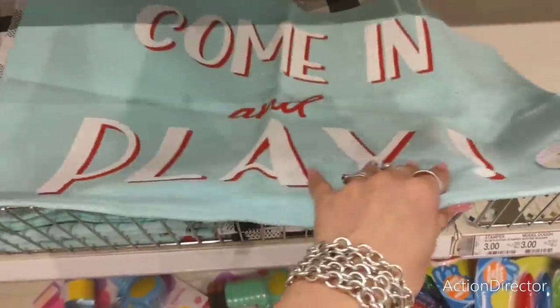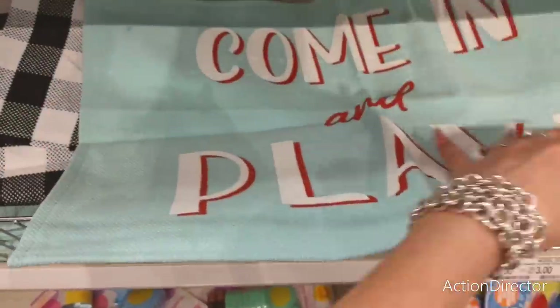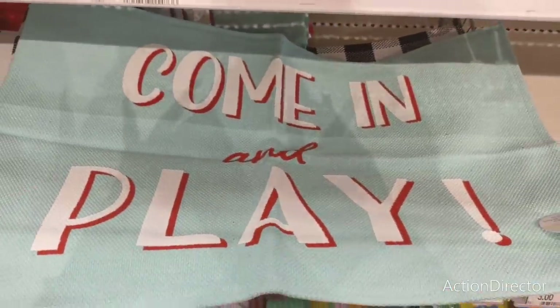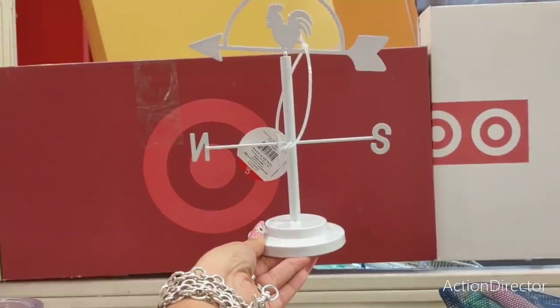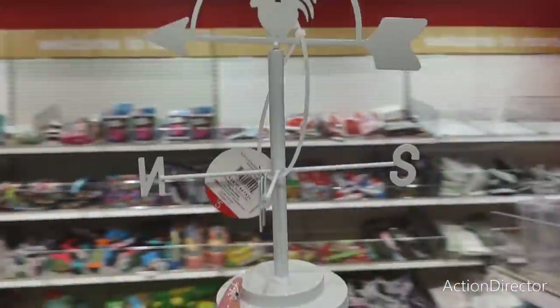Oh, it's a little rug — Come and Play. These are tiny, $5. The black and white farmhouse gingham — this is cute, really fun. The house sign is $5; it's metal. They only have it in white.